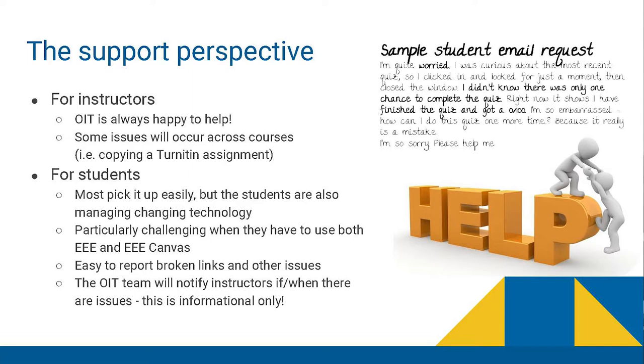It is very easy for students to report broken links or tools — that goes to Karen or someone at EEE very quickly, and they'll email you to say what's not working. Sometimes our instructors get a little nervous about that because they feel like they're not doing something right, but usually it really is for informational purposes to let them know to go back and fix that link. So our students get over-anxious and try to get help everywhere instead of maybe just emailing the instructor.